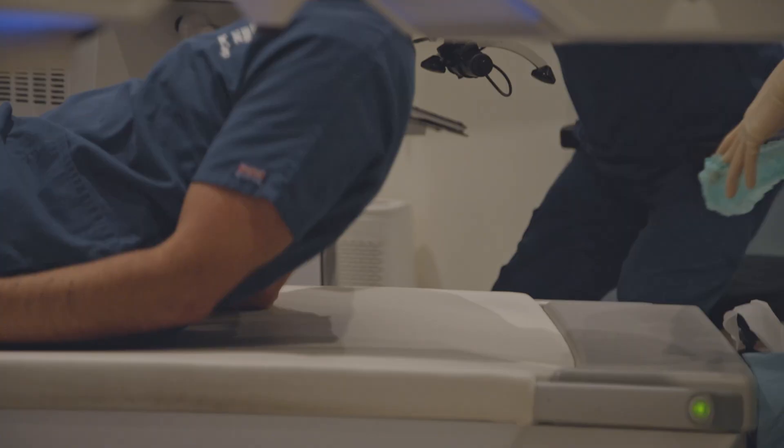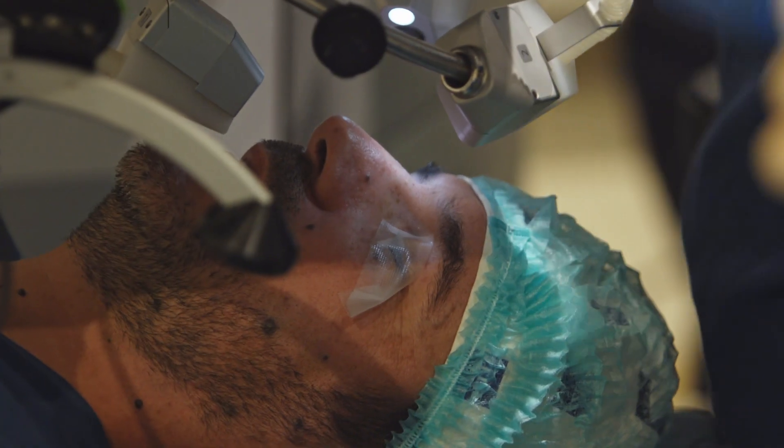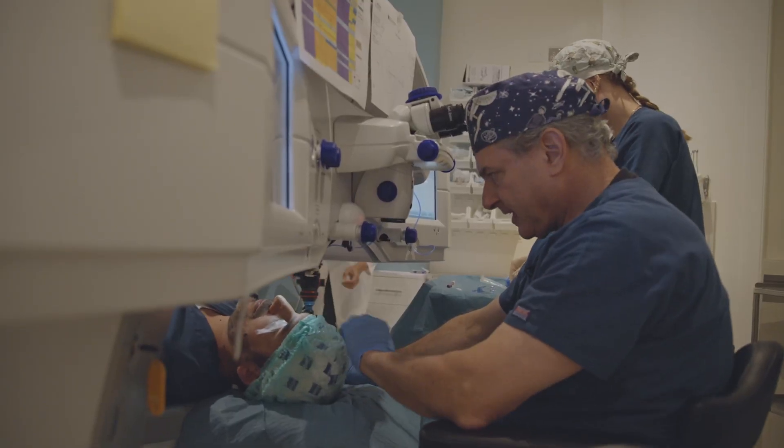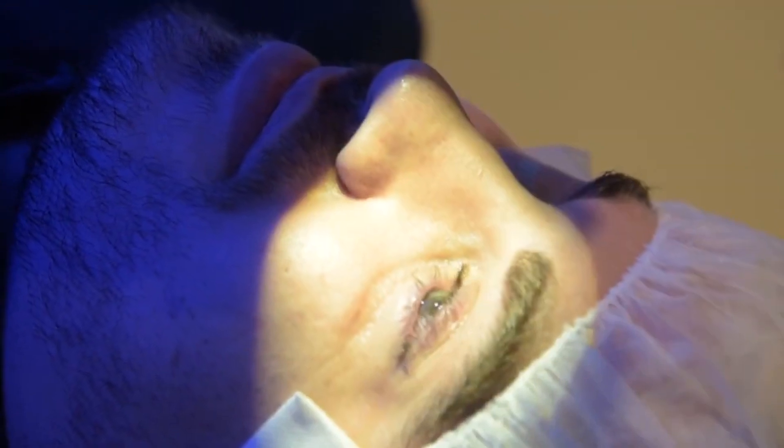So what happens during the laser eye surgery procedure? Well it's quite simple. You get to walk into the room, lie down on your back. One eye is covered with a little bit of tape so there's no confusion, and then we place lots of eye drops in the eye which will anesthetize the surface of the eye.